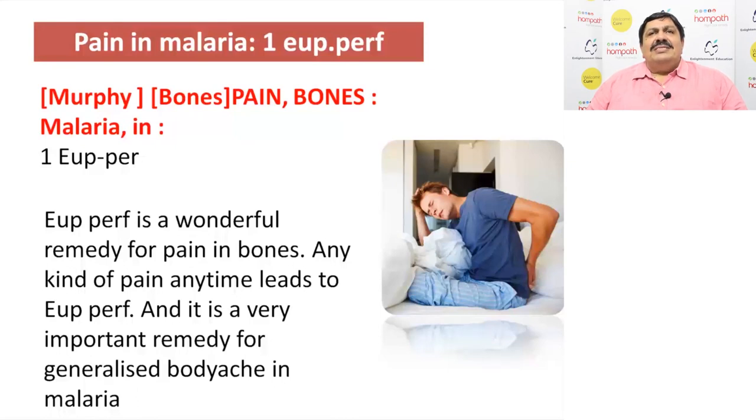A lot of cases get pain in bones during malaria or otherwise. Suppose the person is suffering from very severe flu and hay fever, and has body ache with bones paining very severely — think of Eupatorium perfoliatum. In the next 24 hours, the pains will be better.